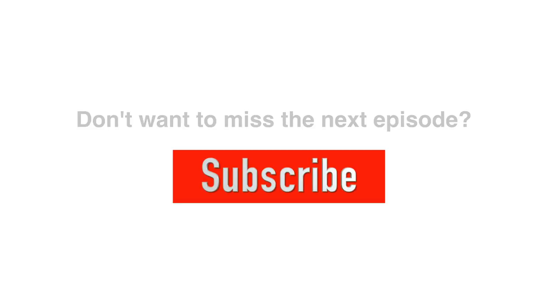Thanks for watching and we'll see you again next time.